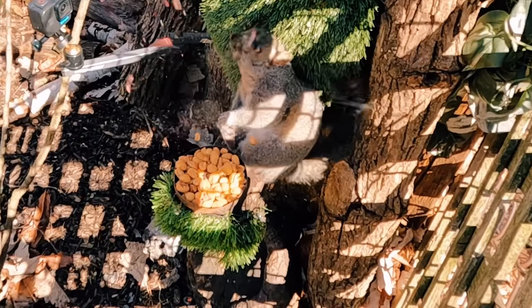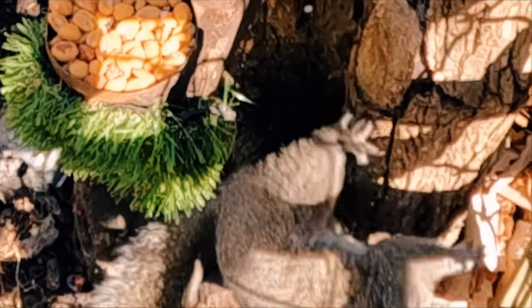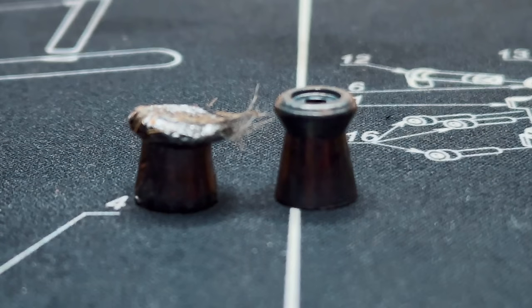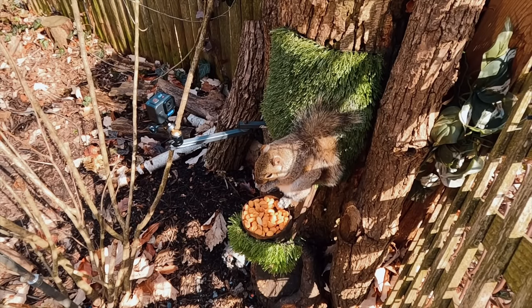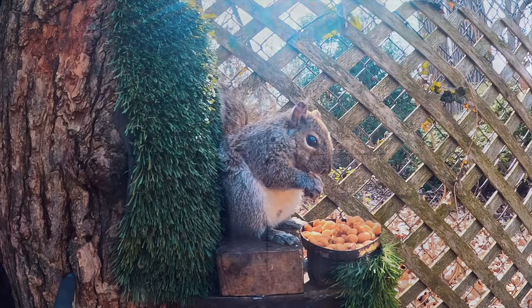I was actually able to retrieve the pellet on this one. Look at the expansion on these guys — it's just like a cast iron pan hitting them. I was actually able to retrieve the pellet on this one as well. This was a total pass-through, and it just lands right behind them on the table.